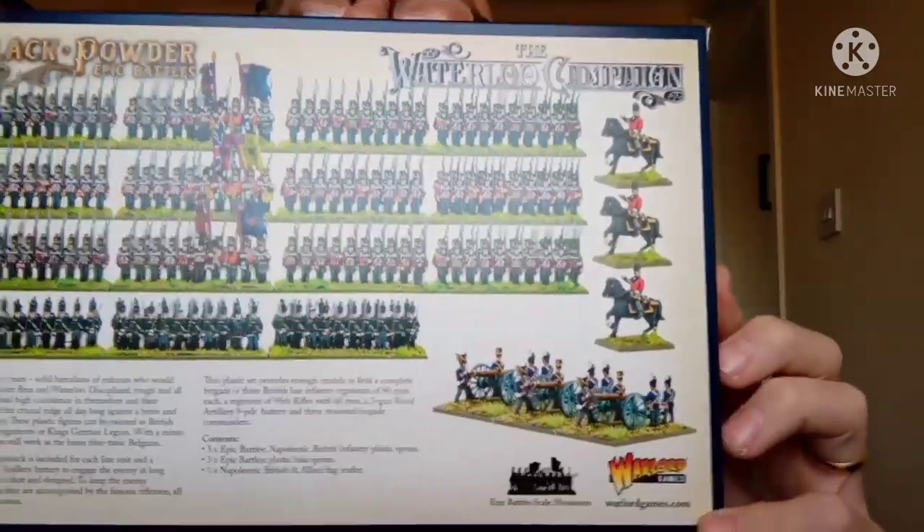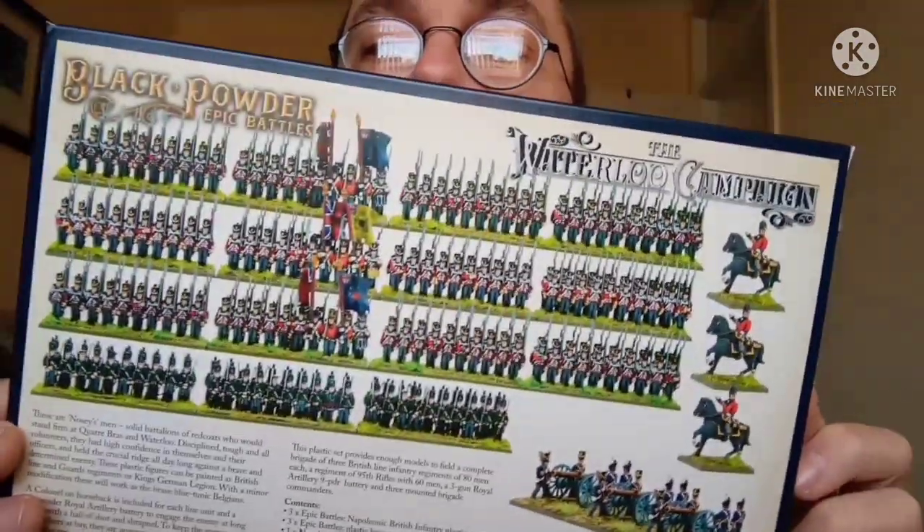I also got a bit of a naughty boy — this set, which is the British Infantry Brigade. In that you get three Epic Battles Napoleonic British plastic sprues, obviously the bases as well, British and Allied flags, and some cannons.